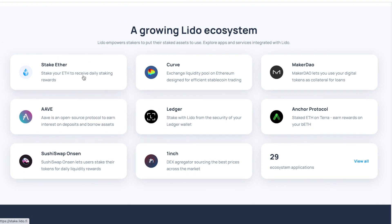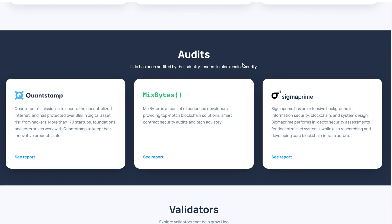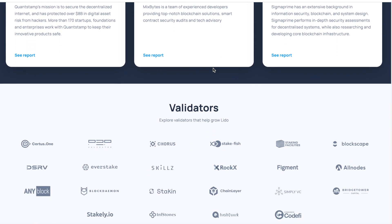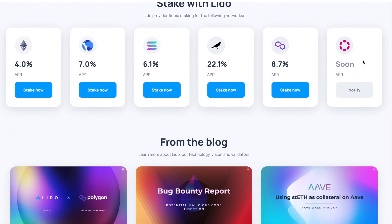They have multiple partner apps they work with, including Aave, SushiSwap, Ledger, MakerDAO, and Onco Protocol. The platform has also been audited by leading industry names in this sector, and there are different validators available.